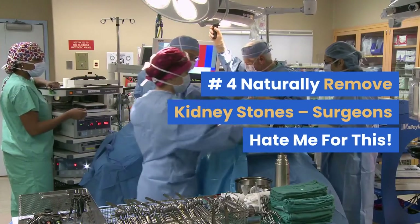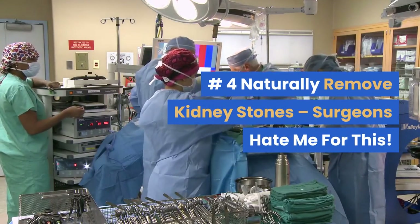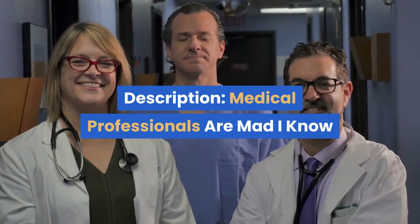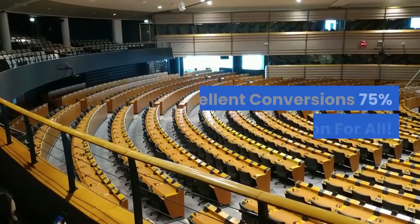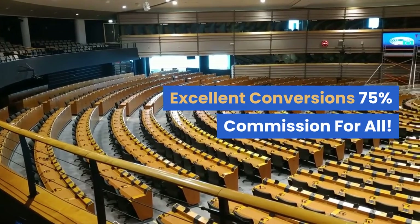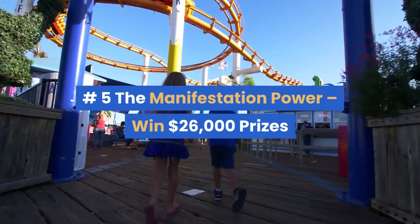Number four: Naturally Remove Kidney Stones — surgeons hate me for this. Description: Medical professionals are mad — I know a natural way to get rid of painful kidney stones. Excellent conversions, 75% commission for all.